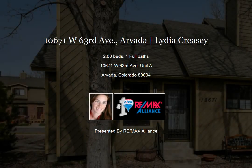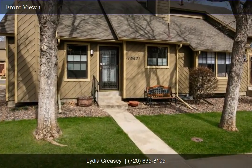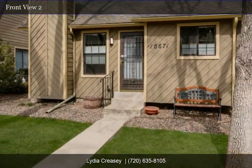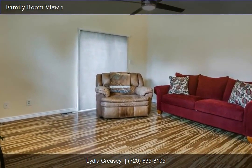Totally remodeled ranch-style townhome close to Old Town Avada and public transportation. Cabinets, granite counters, bamboo flooring, carpet, light fixtures, paint and window coverings all new.